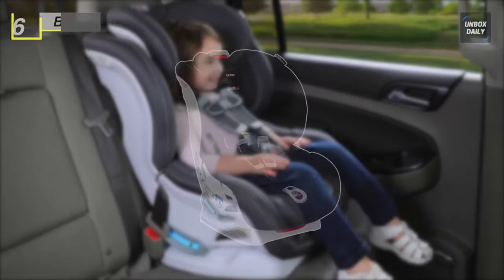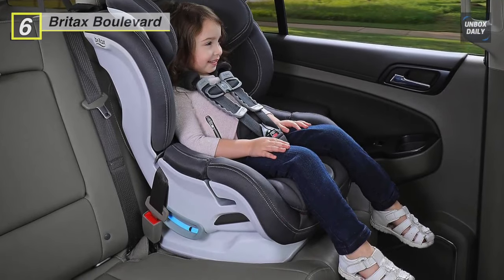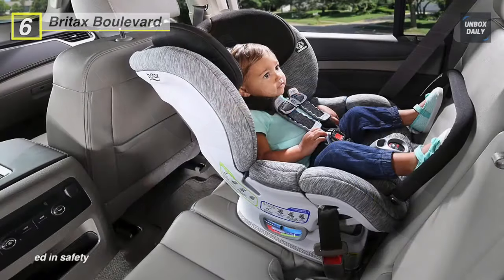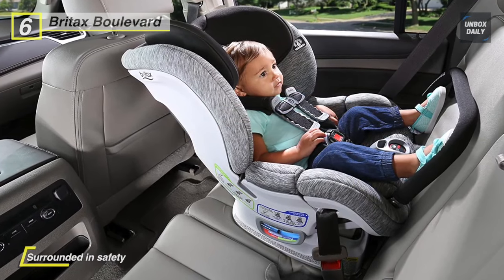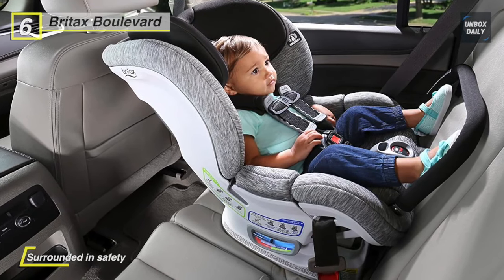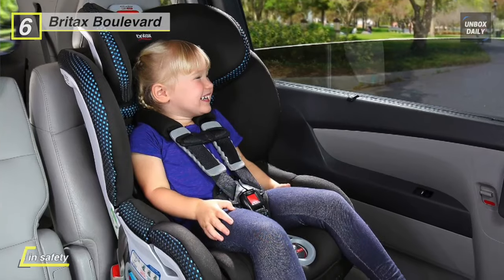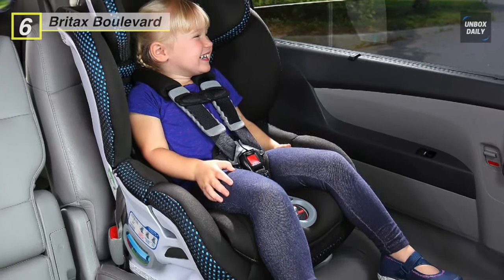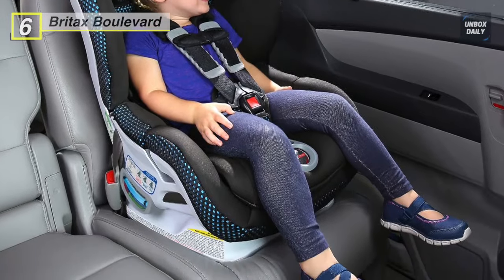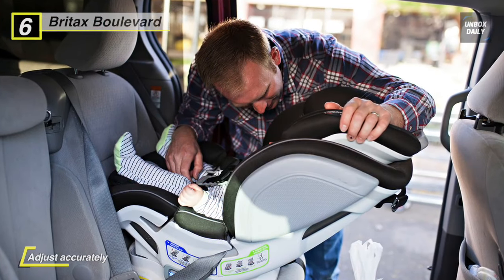Up next on the list we have the Britax Boulevard. It has the patented ClickTight installation system, which offers an extra layer of side impact protection. It also features the patented Britax SafeCell impact protection system, which includes a steel frame, energy-absorbing base, V-shaped tether to minimize seat rotation, and staged-release stitches that slow and reduce forward movement in the event of a crash.